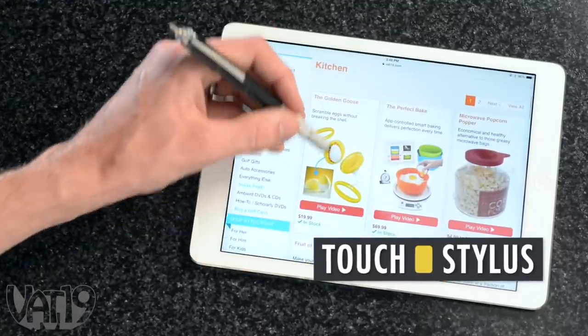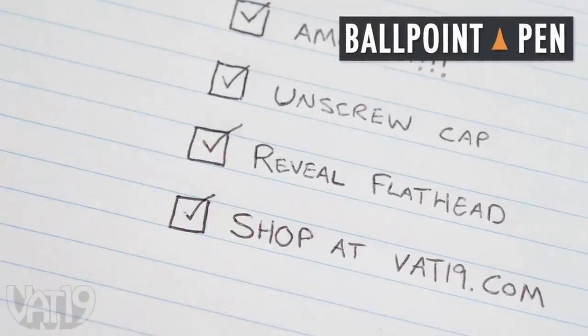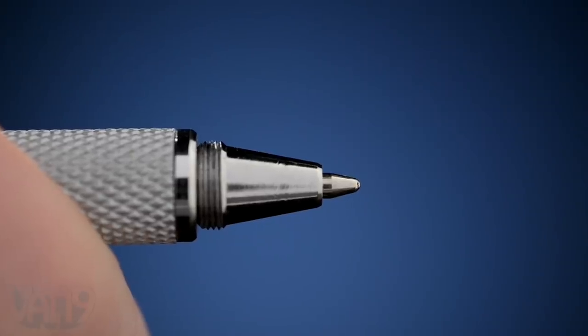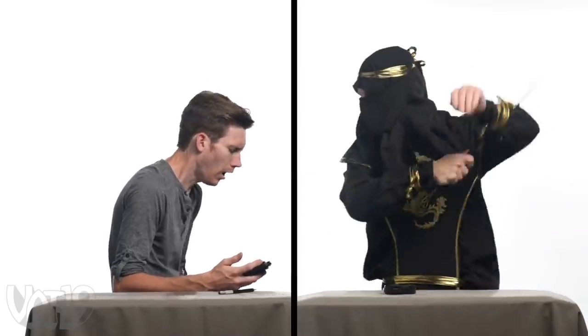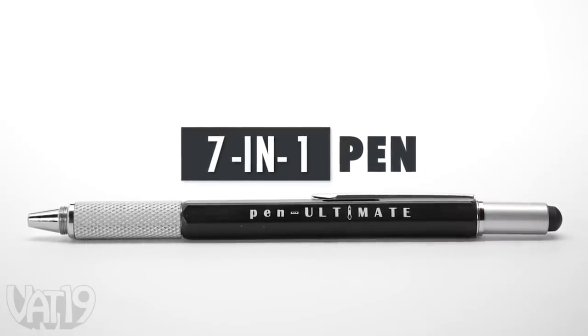Pull out the Phillips bit, flip it around the other way, and reveal a flathead driver. Then take a breather to do some online shopping, and of course check that off your list. All these tools in a single pen makes it mighty handy, but there's no need to gloat. Shop for the seven-in-one pen and hundreds of other gifts at Vat19.com.